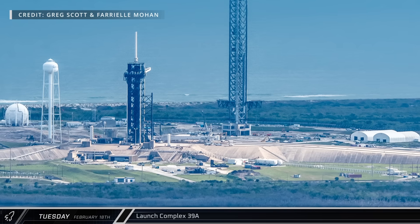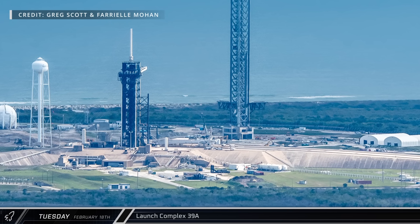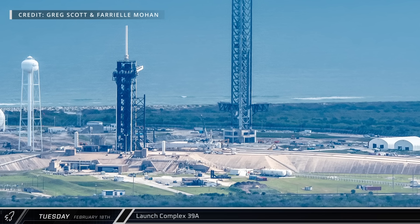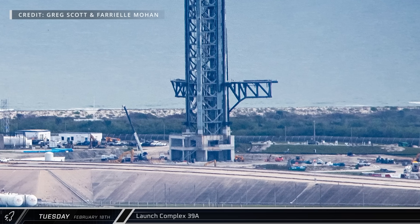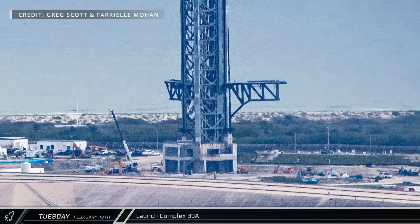To the east, historic Launch Complex 39A ground clearing is underway on the north side of the pad for some additional build-out of the site's infrastructure. In the near future, SpaceX is also expected to build a new landing pad just north of this pad. Over at the Starship pad, the chopsticks were in the open position to allow space to drill new structural piles as SpaceX looks to get this site operational after Starbase's Pad B.